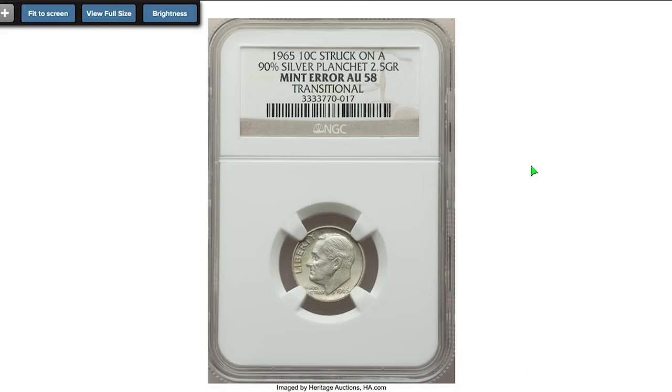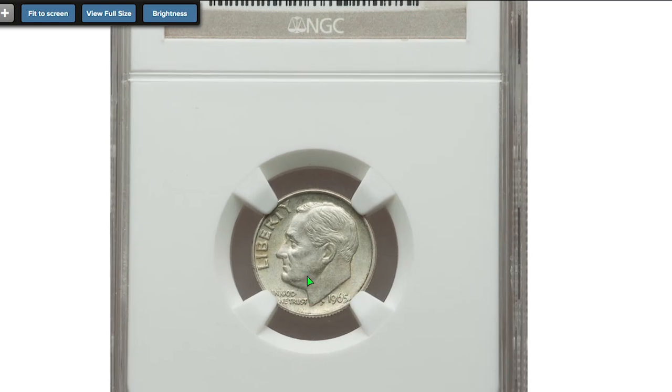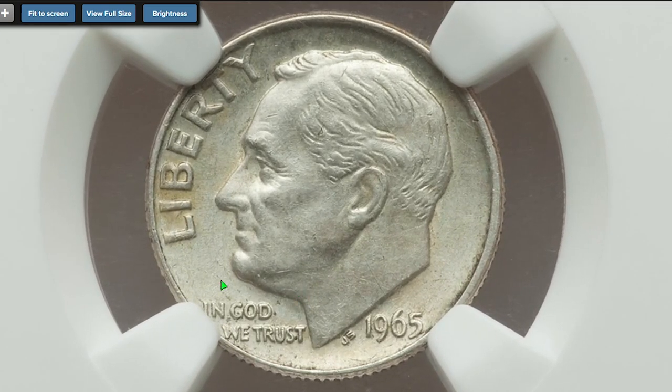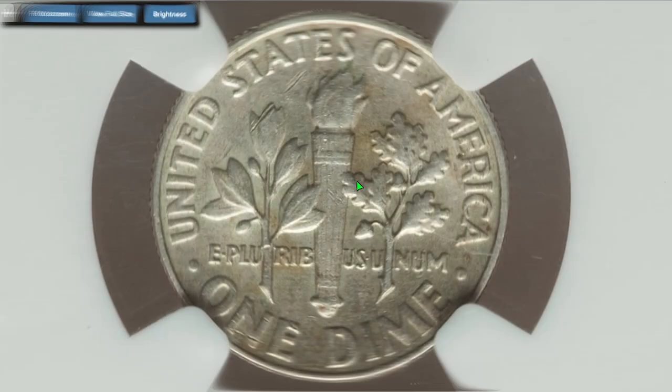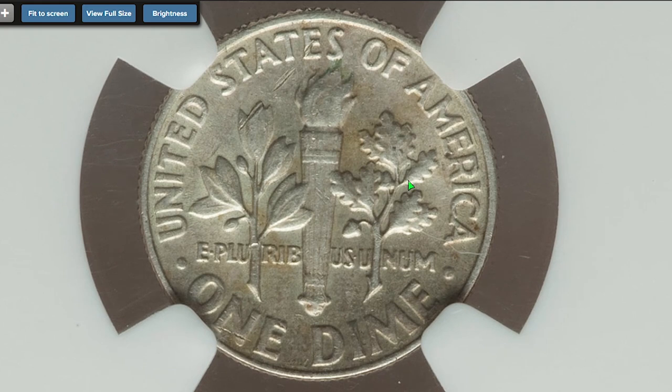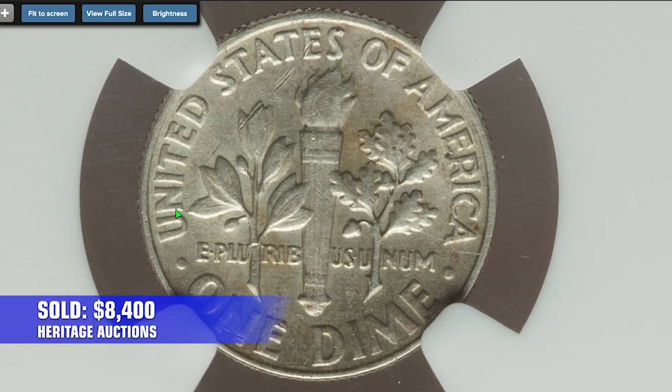As mentioned before, wrong planchet dimes are valuable even in circulated condition. For instance, this 1965 silver dime was graded at About Uncirculated 58 by NGC. This near-mint dime has hints of almond gold toning and has a single intermittent liner mark on the upper reverse. It sold on September 10, 2019 for $8,400 at Heritage Auctions.